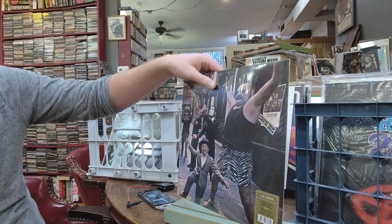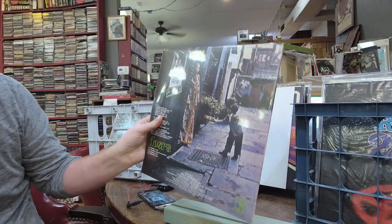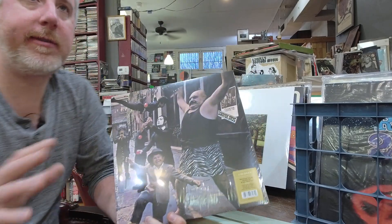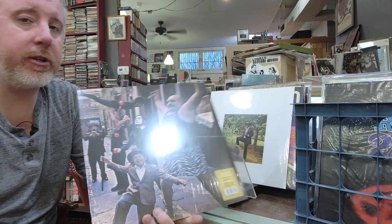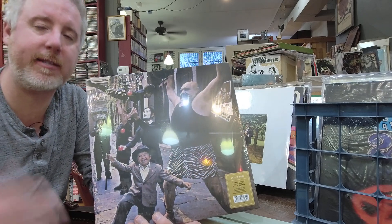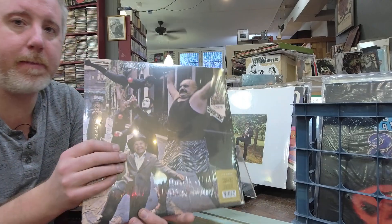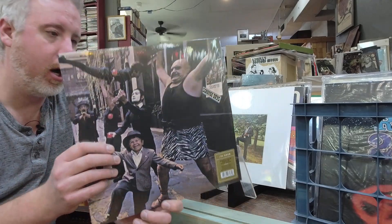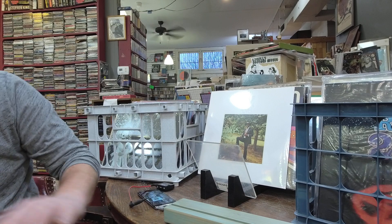The Doors Strange Days, single LP mono master, $26. You're probably asking why you'd want it in mono — because records from this era, certain mid-60s releases, were originally recorded in mono and somebody in the studio just decided to make it stereo because stereo was a hot selling point. Originally made and mastered and mixed in mono, it'll actually sound the way it's supposed to be.